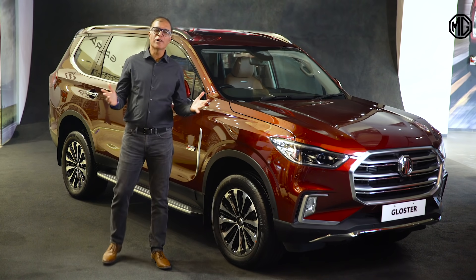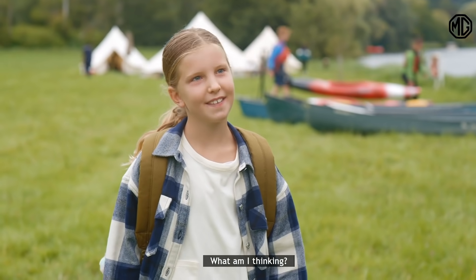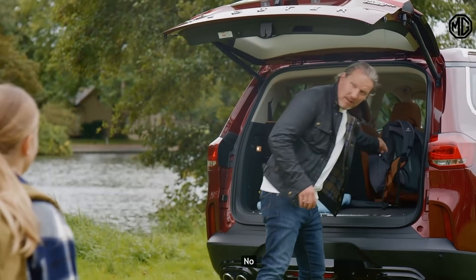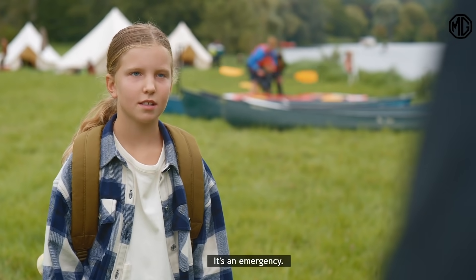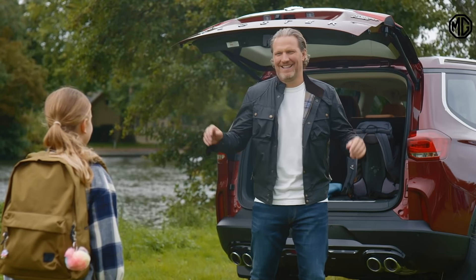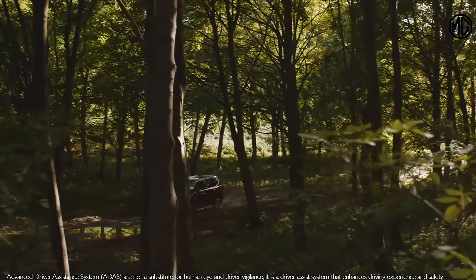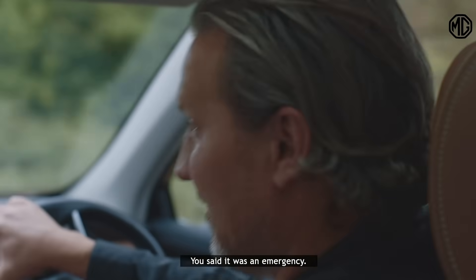Let me show you Gloster in its full glory. [Brand film begins — father and child in dialogue.] Child asks what they're thinking about. Father says it's an emergency. Child guesses: water, air, ice cream. Father laughs: 'You said it was an emergency!'